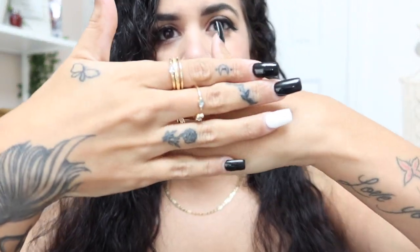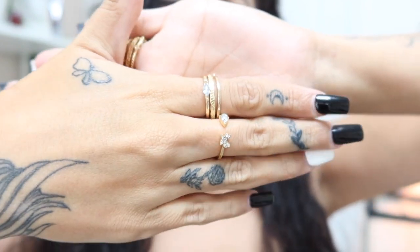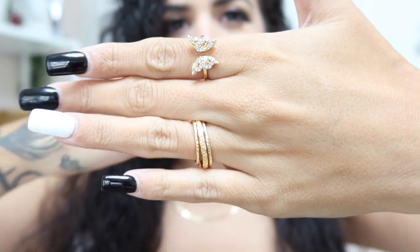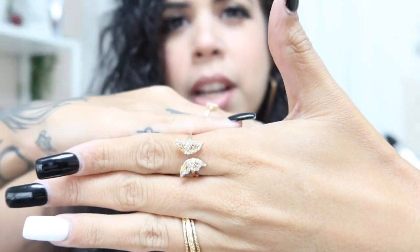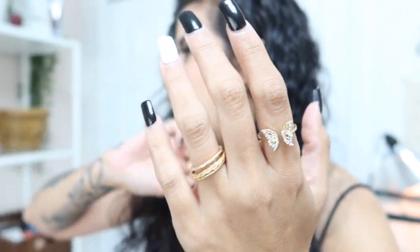And then I got some rings — you can see here, this is a set of rings. Don't mind my nails, they look kind of crusty. This set comes in one — I think it's just three bucks, maybe even less. But this is my favorite one because I love butterflies.